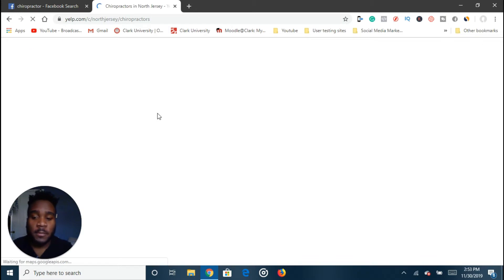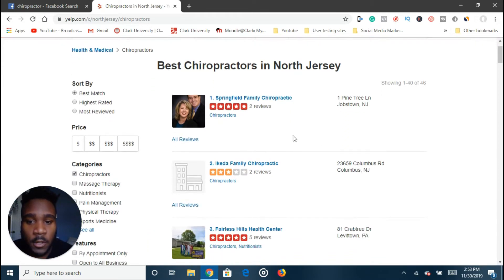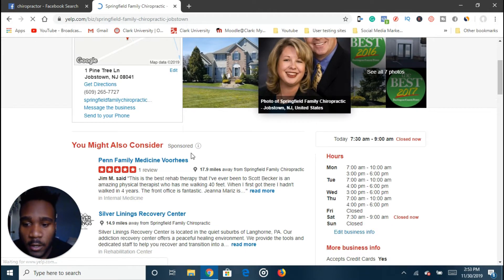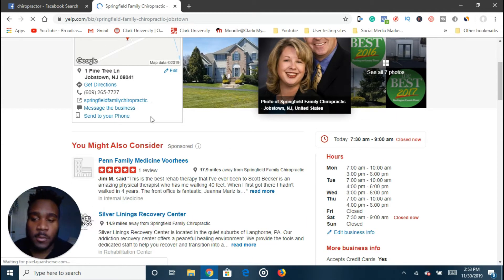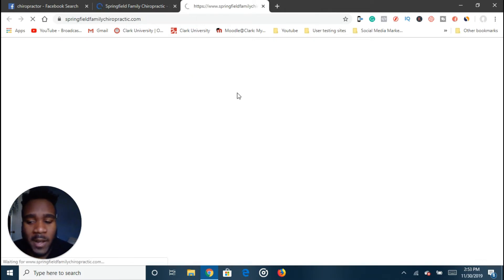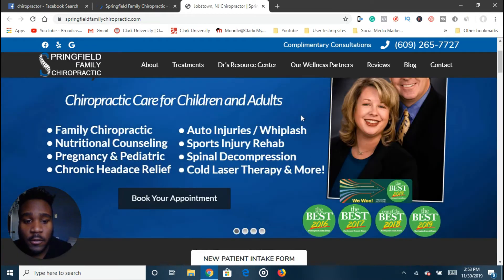Now back to the main video. You want to go on Yelp because a lot of businesses make sure they're listed there with reviews, and you can discover new businesses as well. For example, Springfield Family Chiropractic — I click on it, explore the website, and see they have good pictures and good reviews. You want to work with reputable companies because the better the business already is, the easier it will be for you to market them. If they already have testimonials and good reviews, that's a really good business to target.